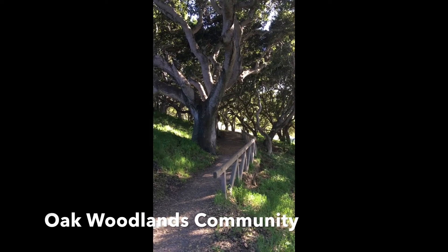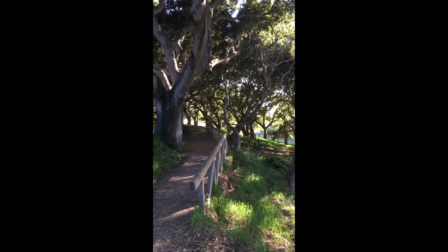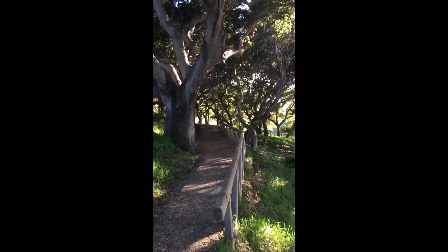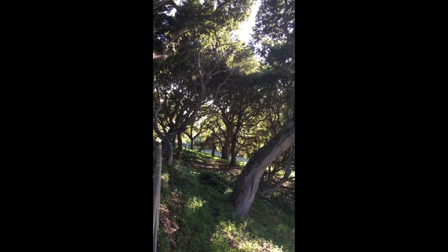This is a really pretty part of the trail — the oak woodland forest. Here we're looking and listening to the sounds of the birds.